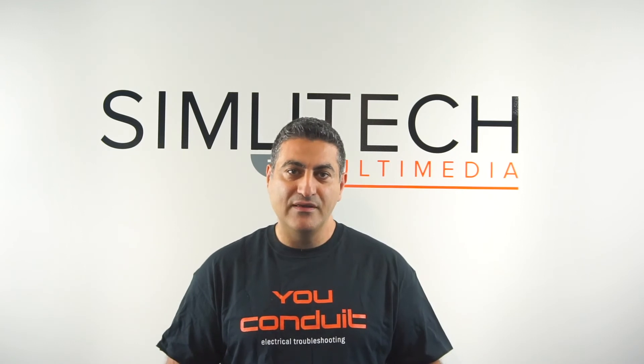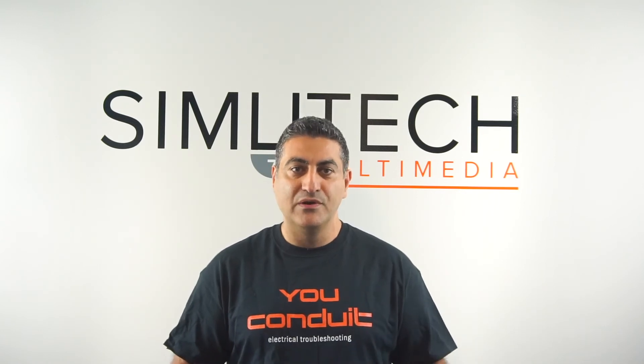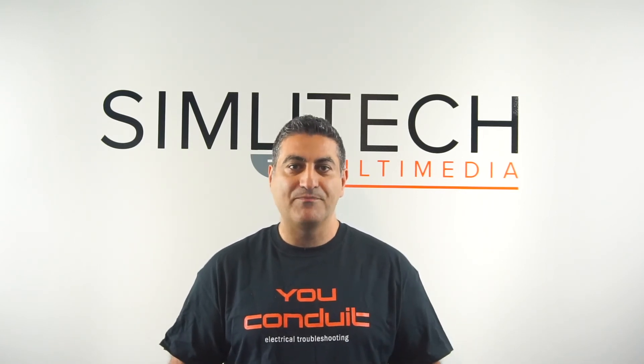We're doing a webinar on the topic October 5th. Please go to SimutechMultimedia.com, look for the registration link, and join us on the webinar. We look forward to hearing from you — please come and ask as many questions as you'd like. Thank you.